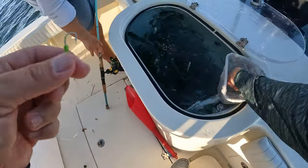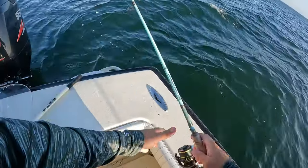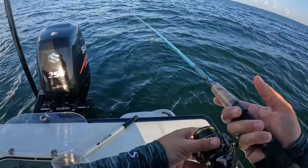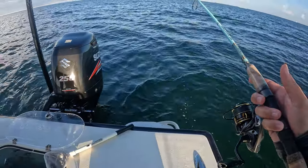Chris brought that rod for me so I could break it in for him. I do like that light stuff, man, but I know what happens when you fish this light stuff. That's one-five on there.